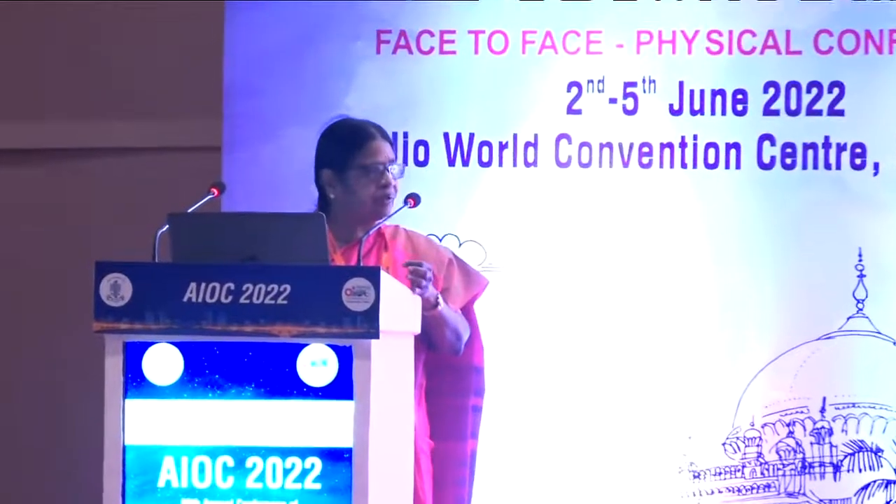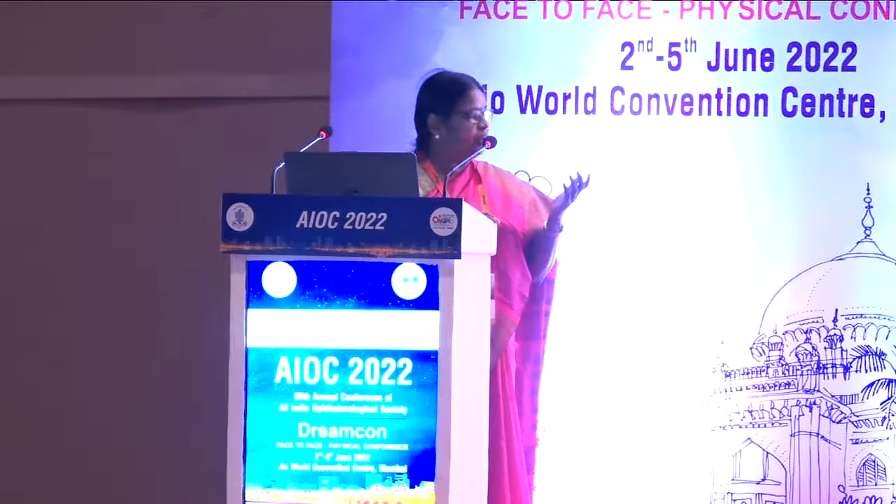Thank you, Dr. Revathi. While Dr. Rajesh sets up his presentation — where do you position tacrolimus and systemic immunosuppression in VKC patients? After controlling with steroids, I start either cyclosporine or tacrolimus concurrently. We prefer tacrolimus because it is a once-daily application and more economical. We have to keep these patients on these medications, keeping in mind that some can develop problems like chalazion and hordeolum, and these patients are more prone to infection.